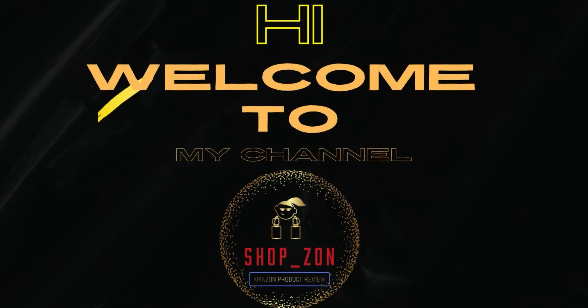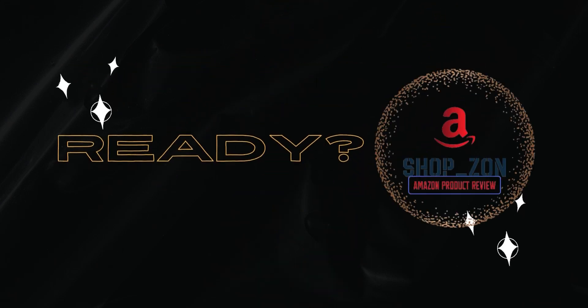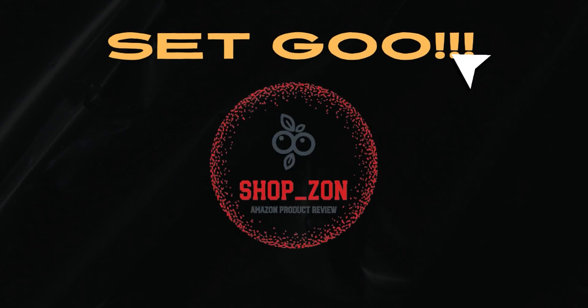Hi, welcome to my channel Shopzon. Are you looking for best products on Amazon? Here will be the best products review on Amazon.